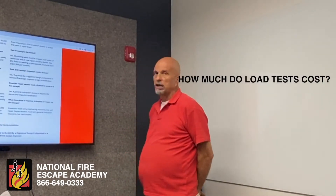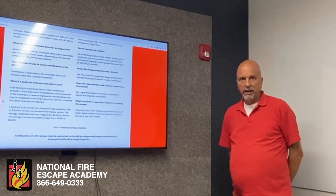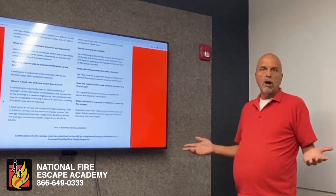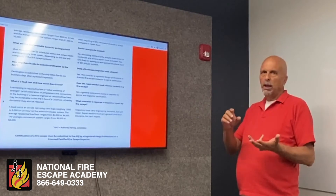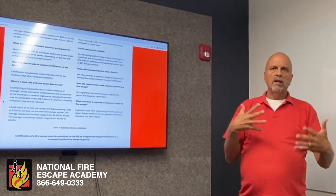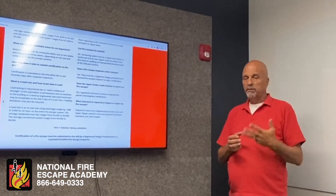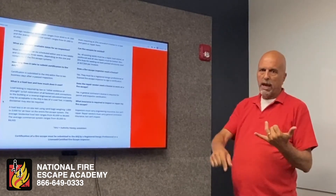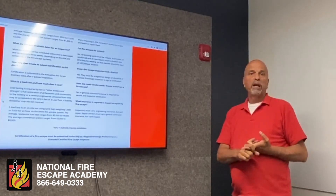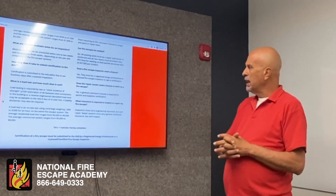How much do load tests cost? It all depends. If the fire escape has original hardware with no internal rust and is ready for load testing, it could be $1,000 to $3,000 per floor, depending on where it is on the building, access, and sidewalk issues. That's the average cost for a crew — sometimes three to five guys dragging sandbags, cables, and load cells. Some places use water containers or water bags. Figure on $1,000 to $3,000 for that.